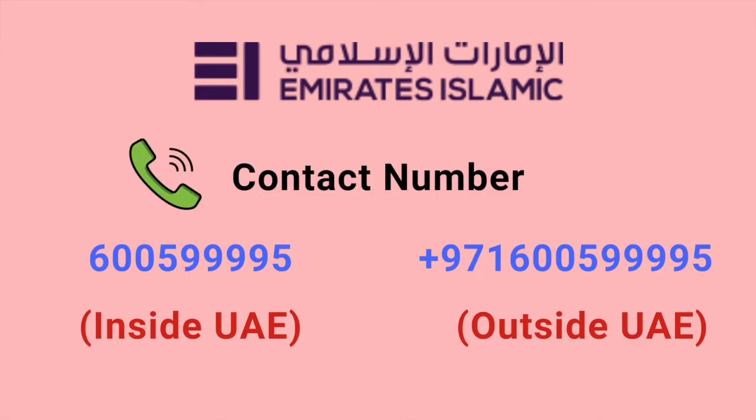UAE residents can contact the bank through this number. And plus 971-600-599-995 — non-UAE residents can contact Emirates Islamic Bank through this number.